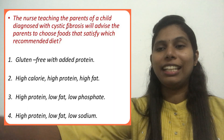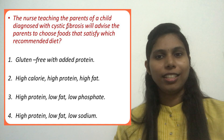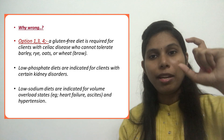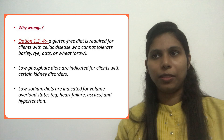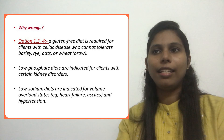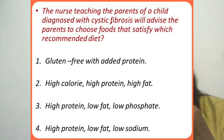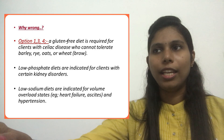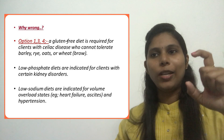Returning to the question: Option 1 — gluten-free diet with added protein — is not the correct answer for cystic fibrosis. A gluten-free diet is the recommended diet for a client diagnosed with celiac disease. For celiac disease, foods containing gluten such as barley, rye, oats, and wheat cannot be tolerated. So Option 1 is connected with celiac disease, not cystic fibrosis, and we eliminate it.